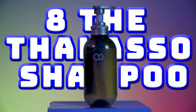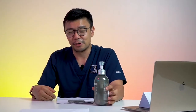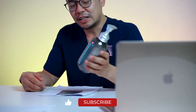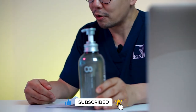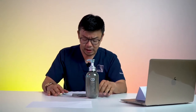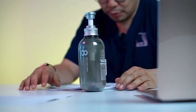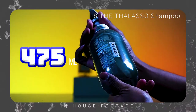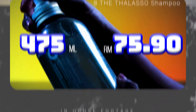First up is the 8 & Thalassol shampoo. It comes in a very nifty cylindrical bottle with a tinge of grey. It's a bit of a weird name starting with the number 8. The 8 & Thalassol shampoo is 475 mils coming in at 75 ringgit and 90 cents, so you get pretty good value for a very high volume of shampoo.